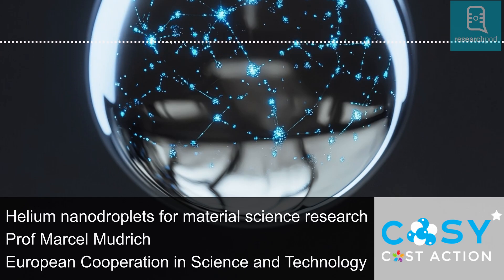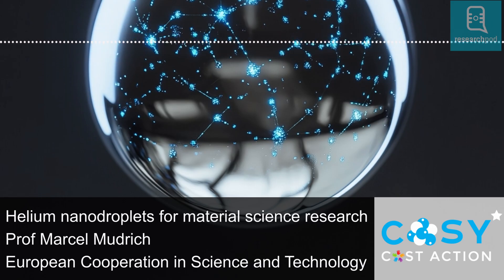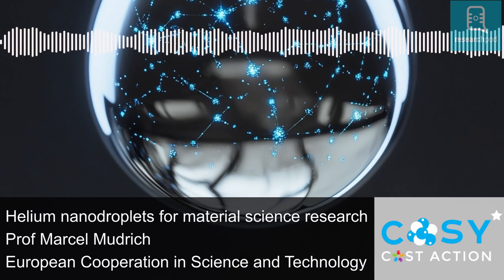Hello, and welcome to ResearchPod. Thank you for listening and joining us today. In this episode, we're looking at helium nanodroplets, and how they can be used in science and engineering to form new nanomaterials.